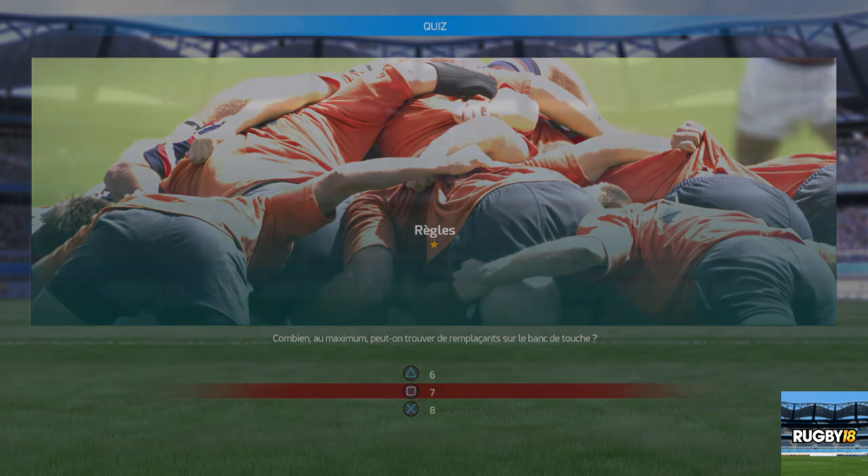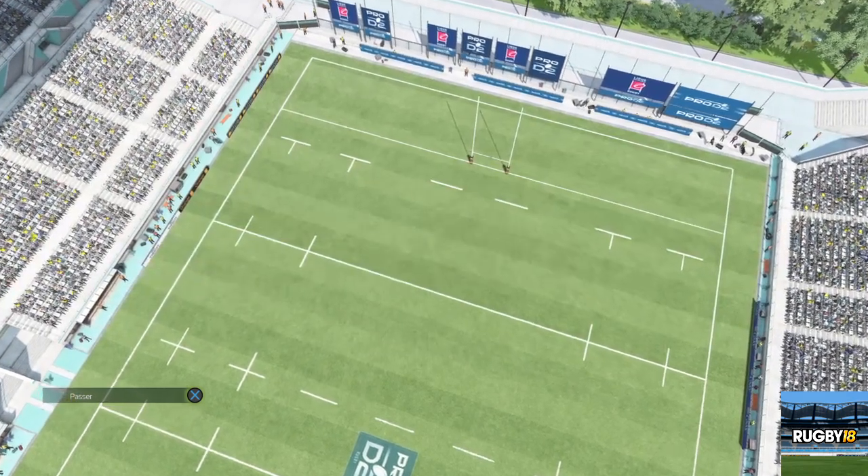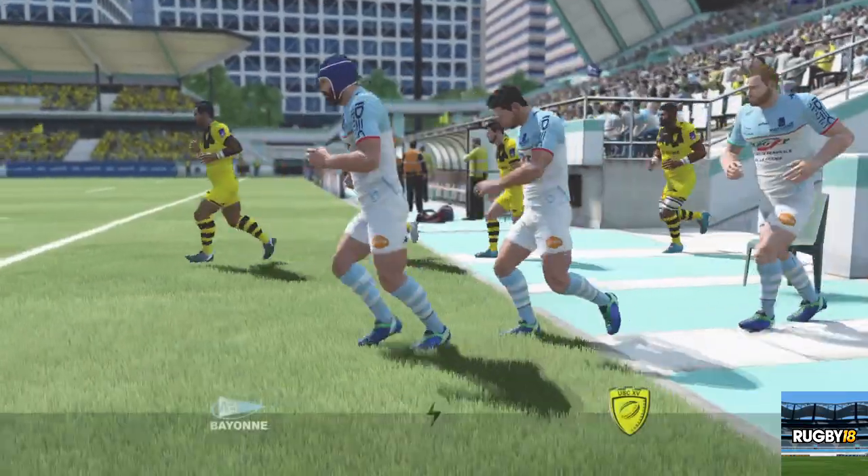Bonsoir Thomas et bienvenue à tous ceux qui nous rejoignent pour assister ce soir à ce match de poules. Un match qui opposera Bayonne et Carcassonne. À mes côtés ce soir, Thomas Lombard.